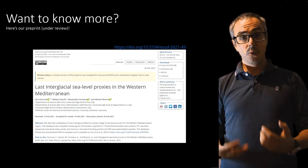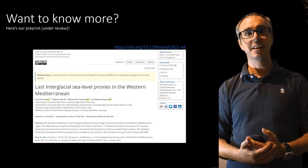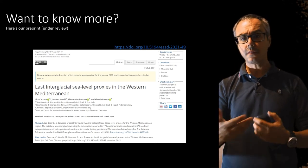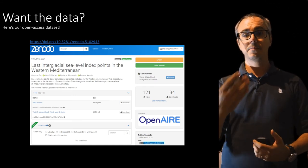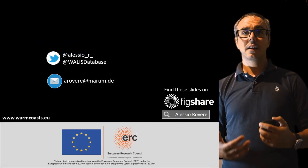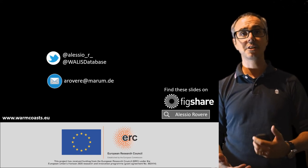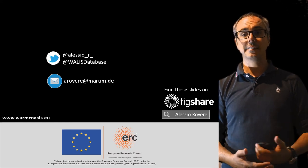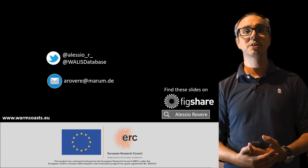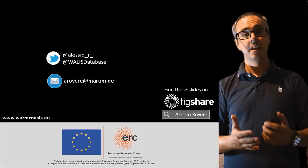I'm going to leave it here. If you want to know more about our efforts in the Western Mediterranean, there is a paper under review — the preprint is already available, and our response to reviewers is also available in the journal. The data is already in Zenodo, so you can search for and download the spreadsheet with all our data. These slides will be on Figshare in a couple of days. You can engage with me at Alessio R, or at the WALLIS database account directly. For more information about the Warm Coast project, go to www.warmcoasts.eu. Thank you very much and have a good day.